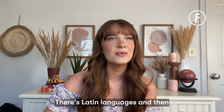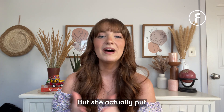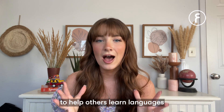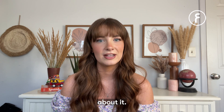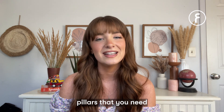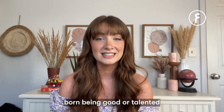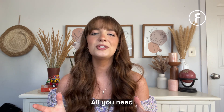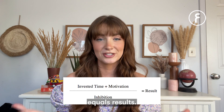There's Latin languages and then there's Germanic languages — I can't even imagine. But she actually put together a formula to help others learn languages the way that she did, because she was so passionate about it. She has a book called How I Learn Languages where she discusses these three aspects or pillars that you need when you learn a language. She says that no one is just born being good or talented at learning languages. All you need is this simple equation: invested time plus interest divided by innovation equals results. That's her formula.